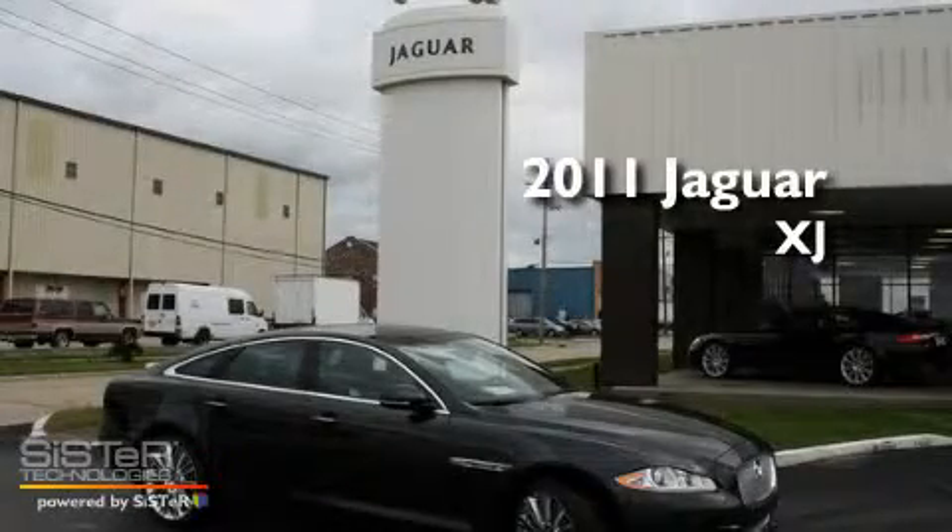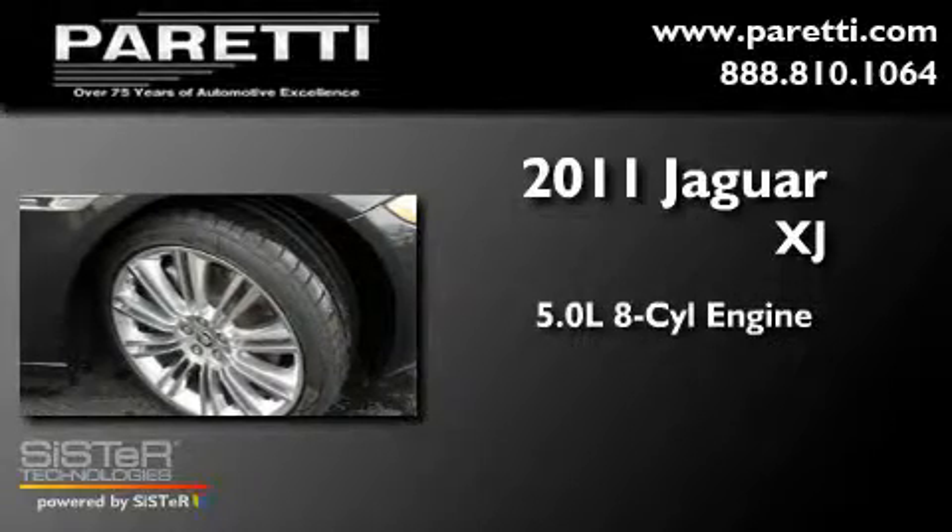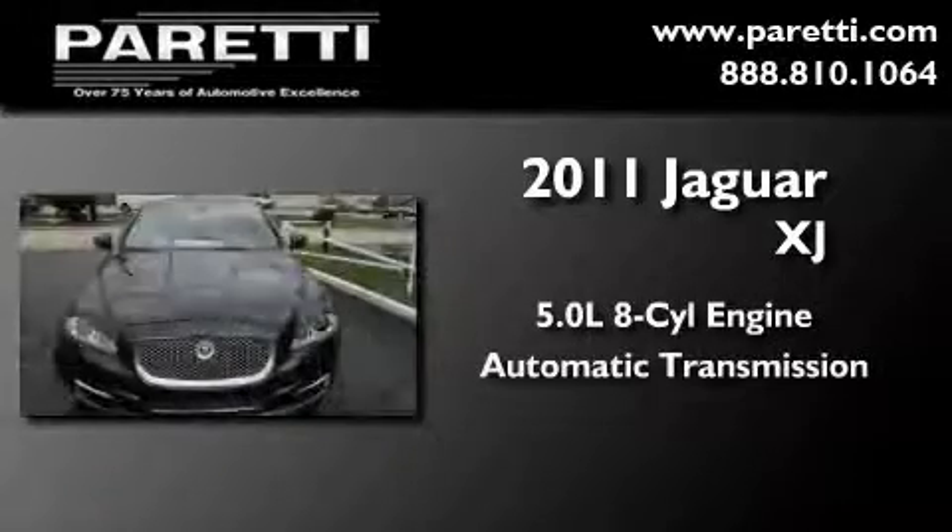This is a brand new 2011 Jaguar XJ. It features a 5.0-liter, eight-cylinder engine and an automatic transmission.